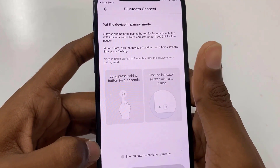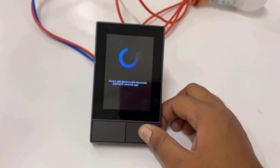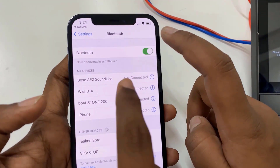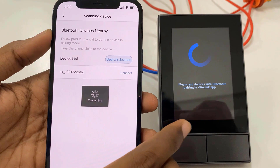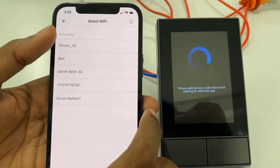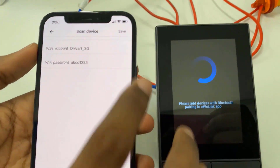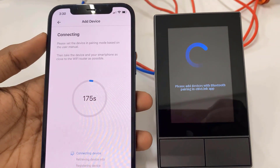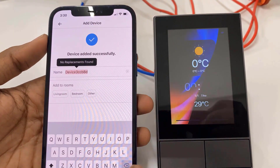Click on add and choose Bluetooth pairing. To put the device in pairing mode, press the button on the NS Panel for at least 5 seconds. Once the Bluetooth device appears on your phone, tap it to connect with the NS Panel. Once connected, it will ask you to select the Wi-Fi network and enter the Wi-Fi credentials. Enter the password, save it, and the device will try connecting to the Wi-Fi network.